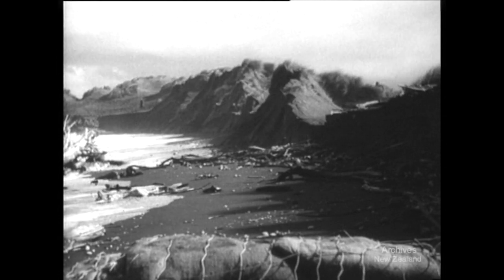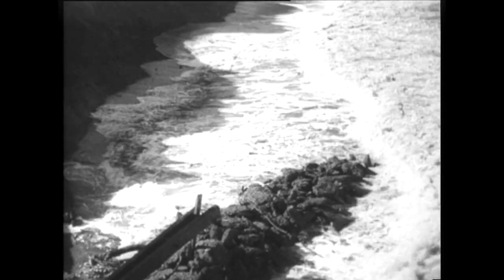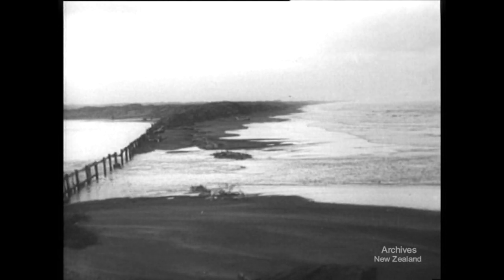When the spit has been built up to its former height, sea and river will be kept in their proper places. This will be no easy task, for in a few hours, waves and tides can destroy what it has taken man weeks to build.